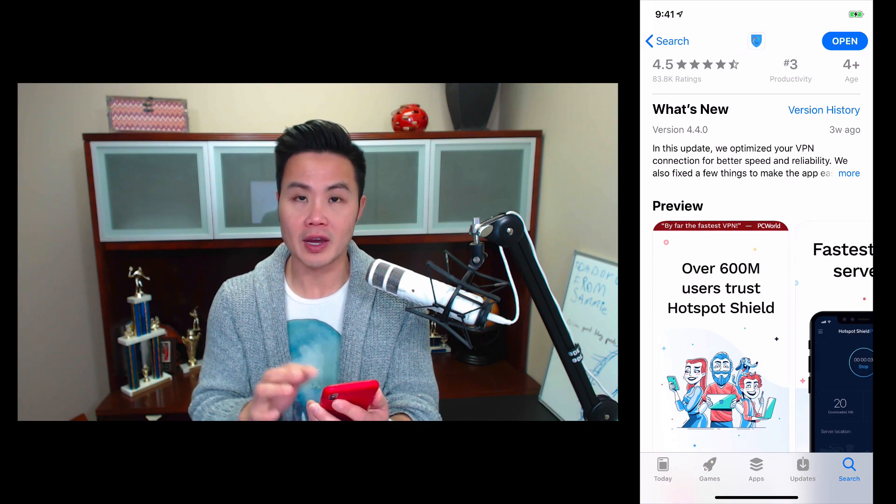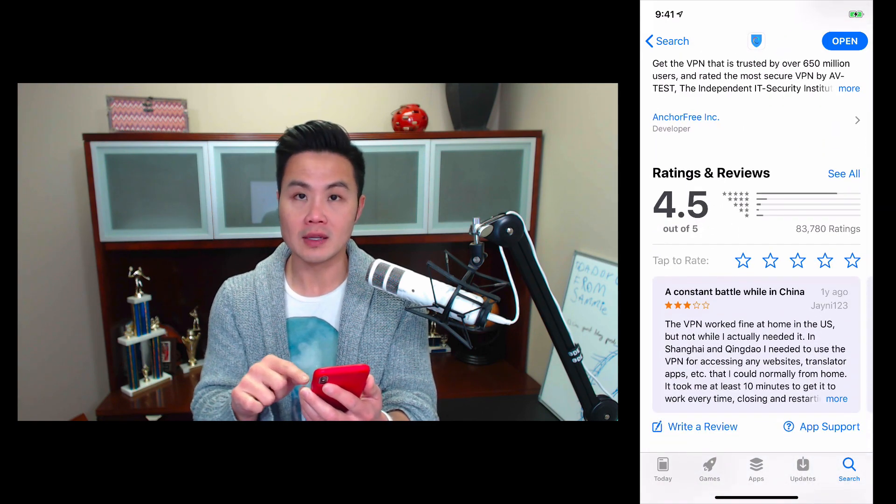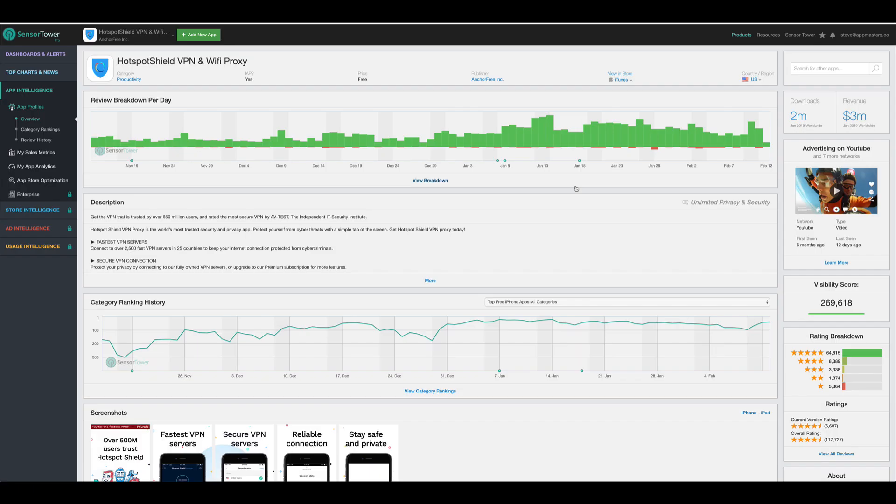We as consumers probably don't care as much about the geeky side of things. We want to know: is this a good app, and is this going to do what it says it does? The trust symbols — the 600 million users along with the ratings — tons of great ratings there. Now let's take a quick look at some of the ads they may be running. I'm on the Sensor Tower page right now. As you can see, it got 2 million downloads in 2019.